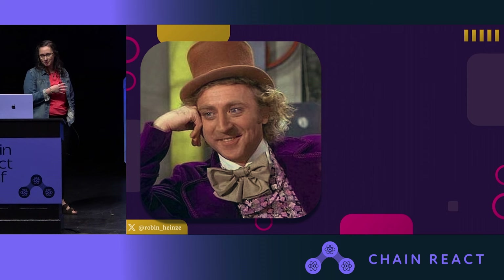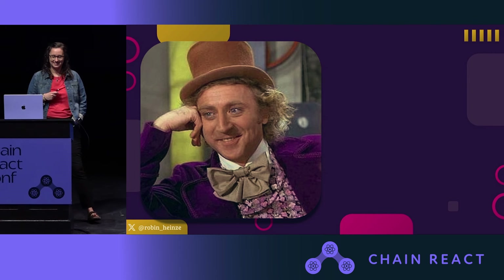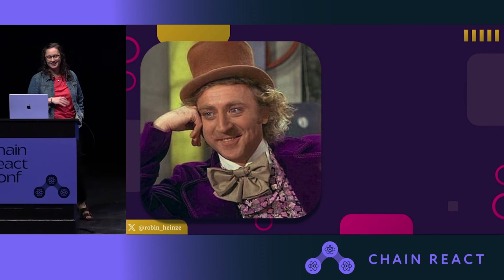I want to introduce you to your project manager. This is Condescending Wonka — you might know him from the internet. He's going to chime in and tell us what we missed and keep our estimates realistic. Wonka, what did we miss?